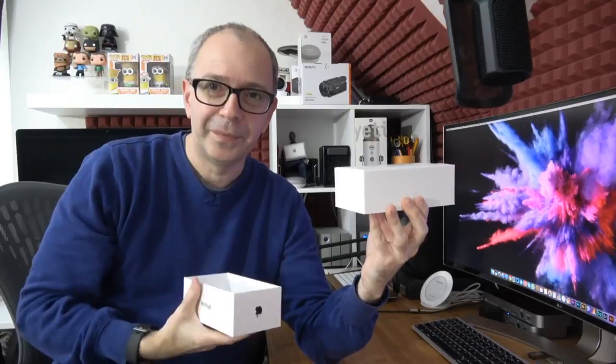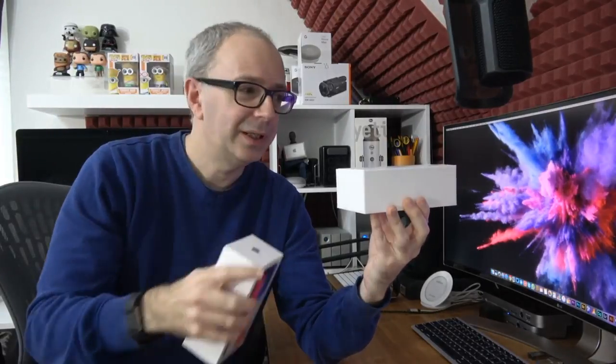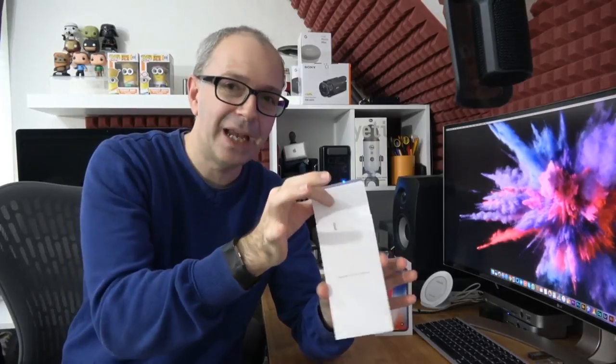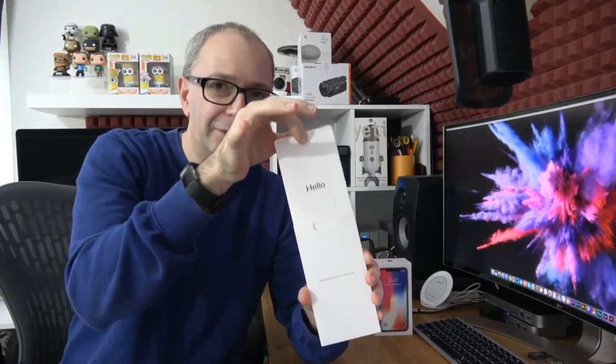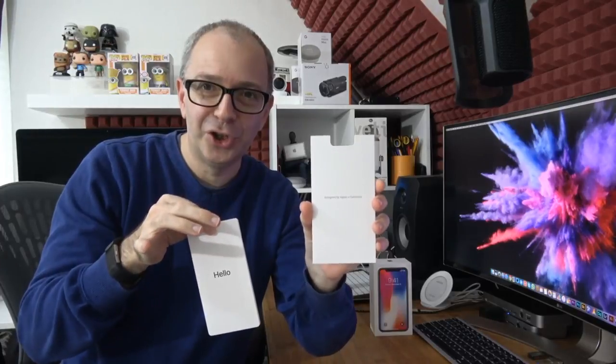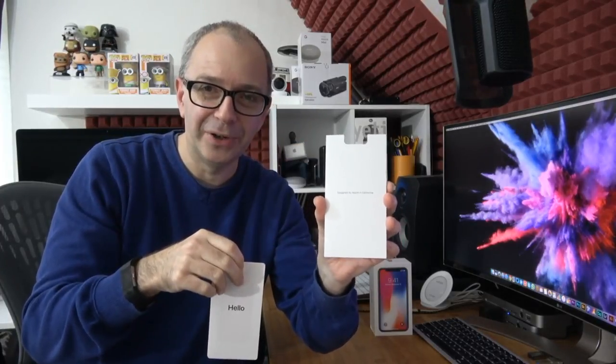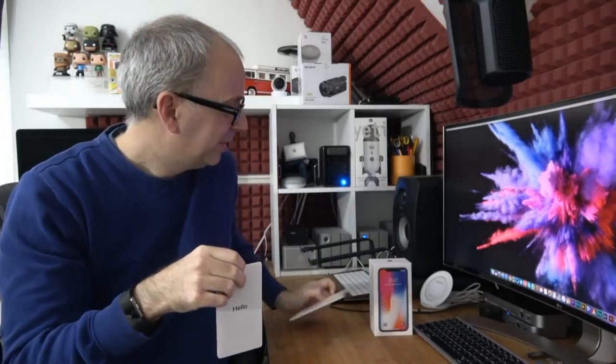No box fart. We pop the top lid to one side. There's paperwork on the top — it says 'Designed by Apple in California.' As I take the paperwork out, look — there's the notch in the holder for the paperwork! Oh my goodness, Apple, what are you doing to us? I've also heard rumors that the next iPad Pro is going to have a notch.